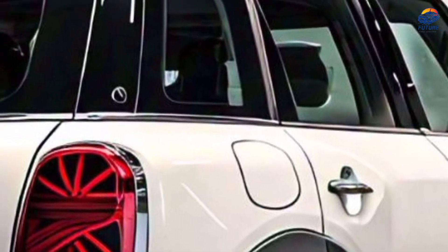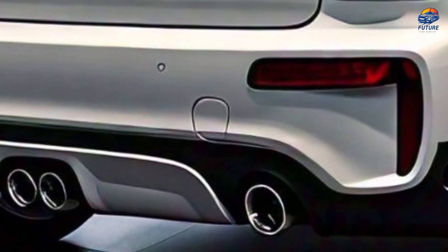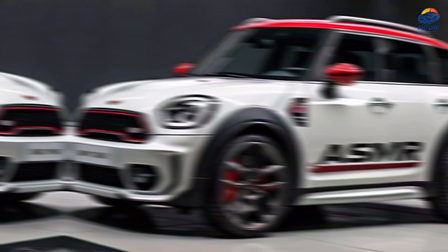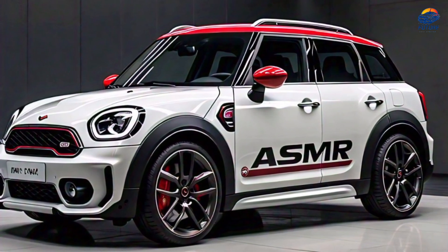Conclusion. The 2024 Mini Countryman Jayce EWASMR is a masterclass in automotive design and sensory experience. If you're seeking a vehicle that combines thrill and tranquility, look no further.